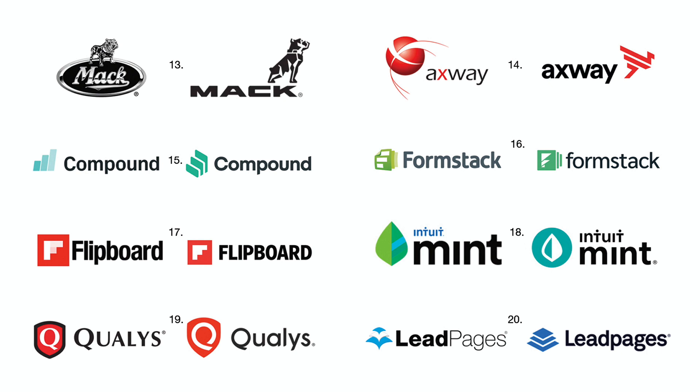Number sixteen: As with Compound, Formstack — another online business — sees that a single color logo is more effective. Number seventeen: Flipboard, an online news aggregator, gave up its logo with two pink tints. By simply making the logo flat red and white, it is greatly improved. Number eighteen: Intuit Mint is the third online business to conform to the principle that single color logos are stronger than multicolored logos.